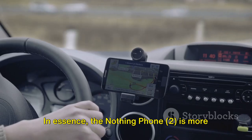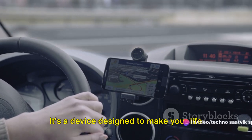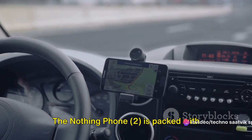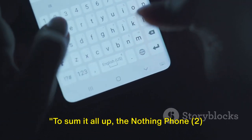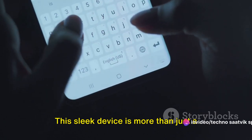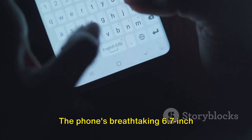In essence, the Nothing Phone 2 is more than just a smartphone — it's a device designed to make your life easier and more efficient, packed with features that enhance your smartphone experience. To sum it all up, the Nothing Phone 2 is a gadget lover's dream come true, a testament to the incredible progress of technology in our time.